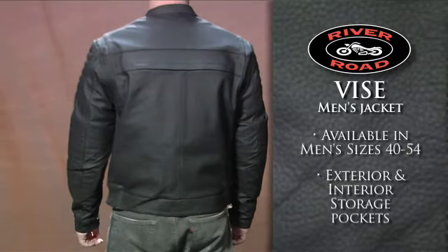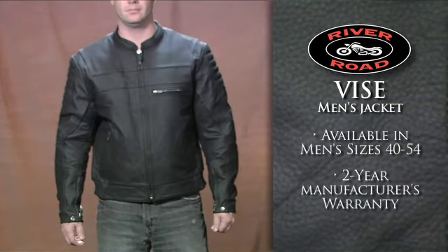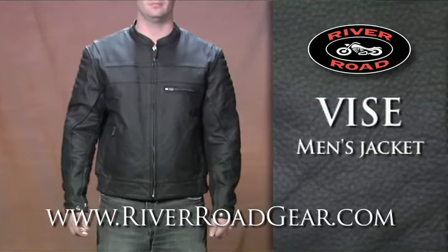This Men's Vise Jacket comes in sizes 40 to 54 and includes a 2-year manufacturer's warranty. To learn more, go to RiverRoadGear.com.